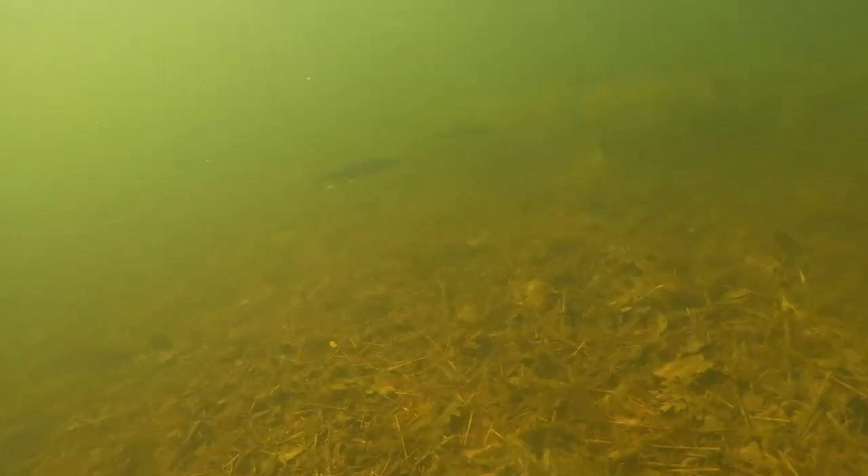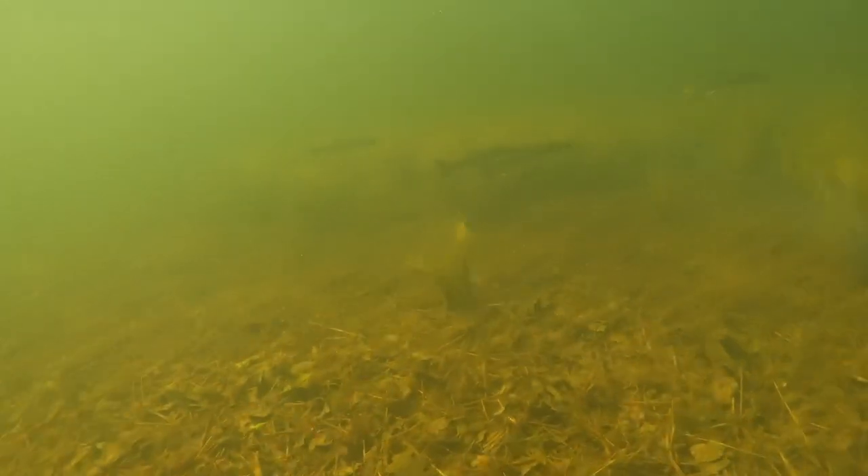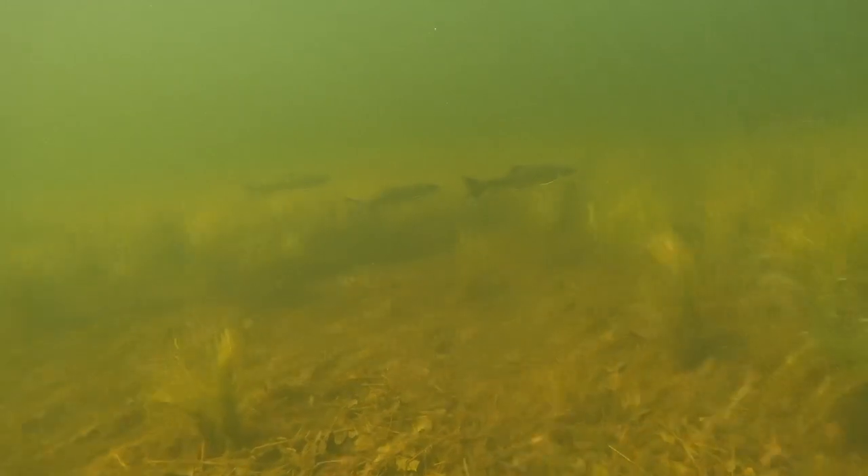Lots of lead fishing weights, trash, and some good stuff like coins and jewelry. When I first get into the water, I walk around the area that I plan on detecting to pick up anything that I see on the surface, and then I get down to business.